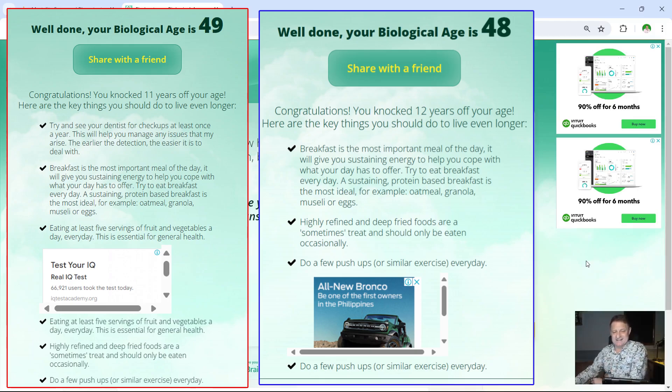They also give you a couple of general health statements. 'Breakfast is the most important meal of the day' — I agree, though on my intermittent fasting days breakfast is around noon to two o'clock, and on OMAD days it's 5pm. That slogan is actually not based in science — it's the motto of a cereal company that just wants you to buy a highly refined, sugar-laden breakfast snack. 'Eating at least five servings of fruit and vegetables a day is a good idea' — this seems to have been debunked a number of times recently. 'Highly refined and deep-fried foods are a sometimes treat and should only be eaten occasionally' — couldn't agree more. And 'do push-ups every day' — not bad advice. If you can't do push-ups, do air squats; if you can't do those, do something to get yourself off your backside.